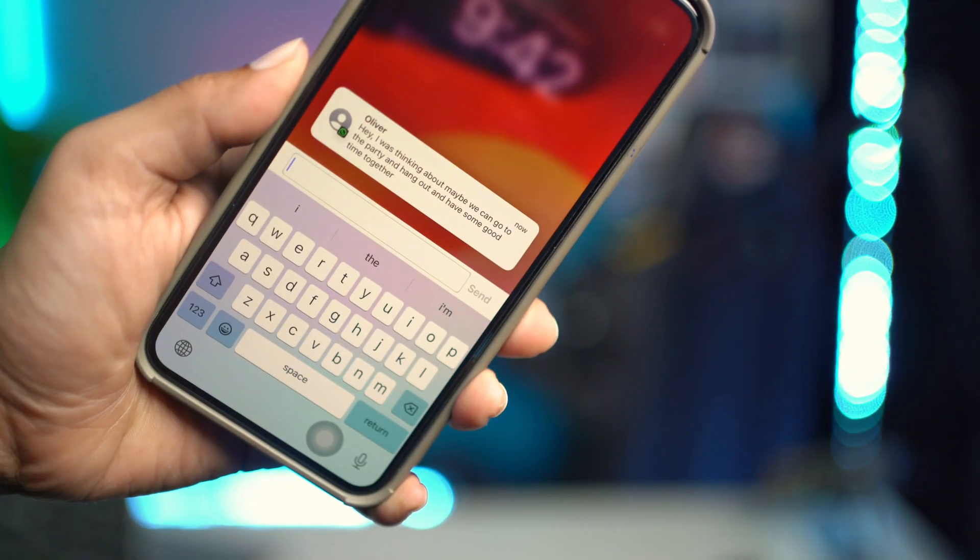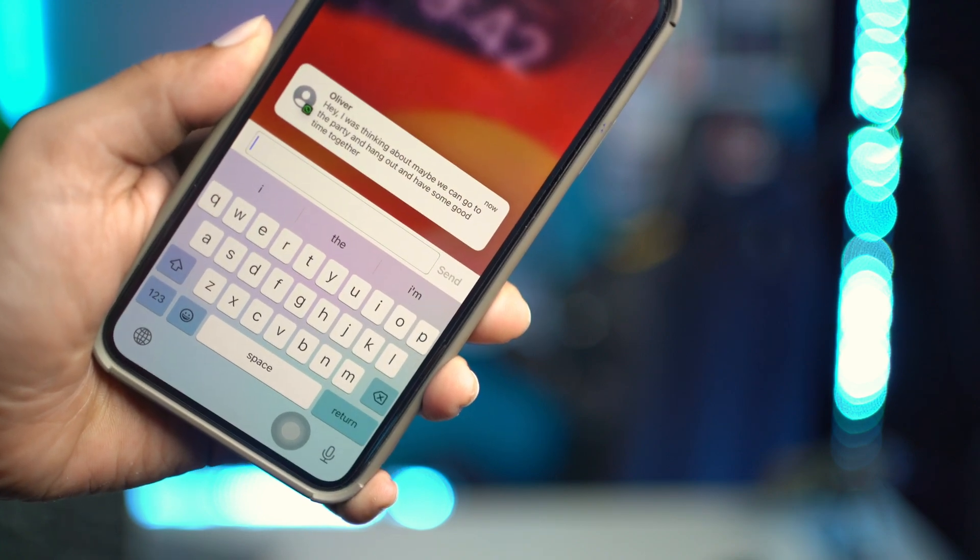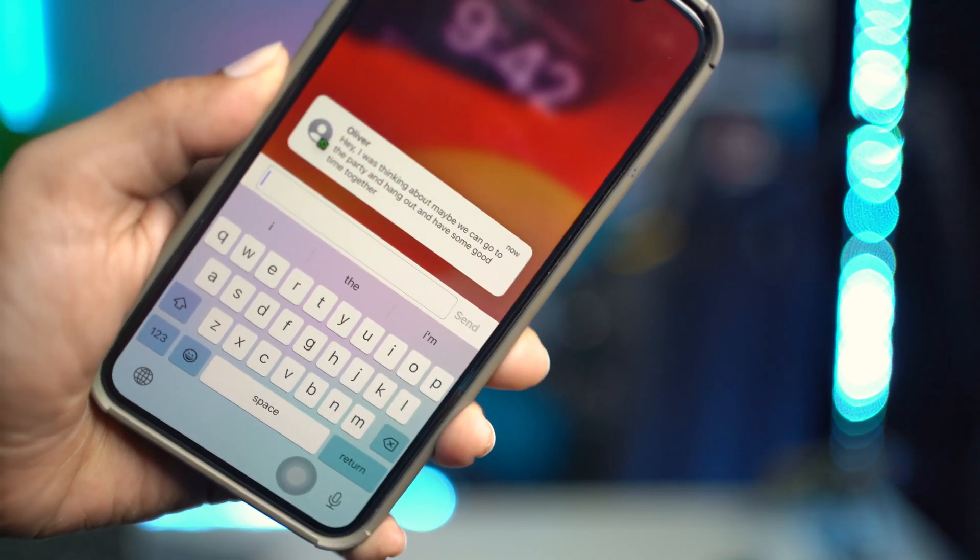Welcome back everyone. Some people are complaining that from their notification center, especially when they lock their iPhone, they cannot reply to WhatsApp messages from their lock screen. Take a look at my phone for example.